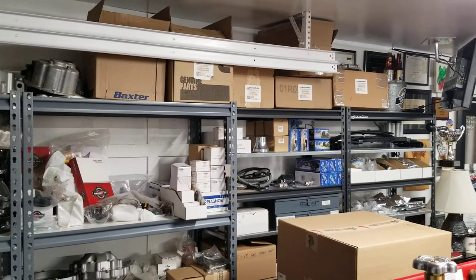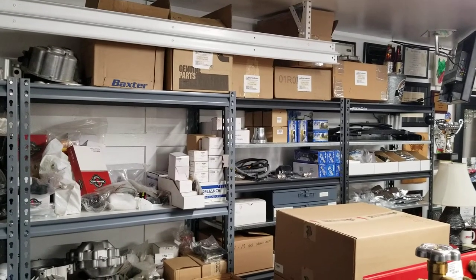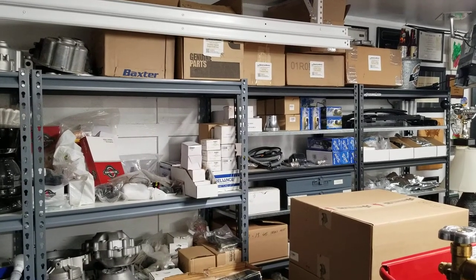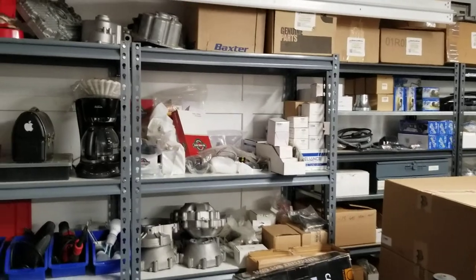Hello, one and all. Just a quick video from my cell phone — just a reminder. I want to first off say that as many of you are aware, we are no longer a full-time going concern in the club car business, but it's still a hobby. Welcome to my man cave, by the way — just a quick note on club car parts.